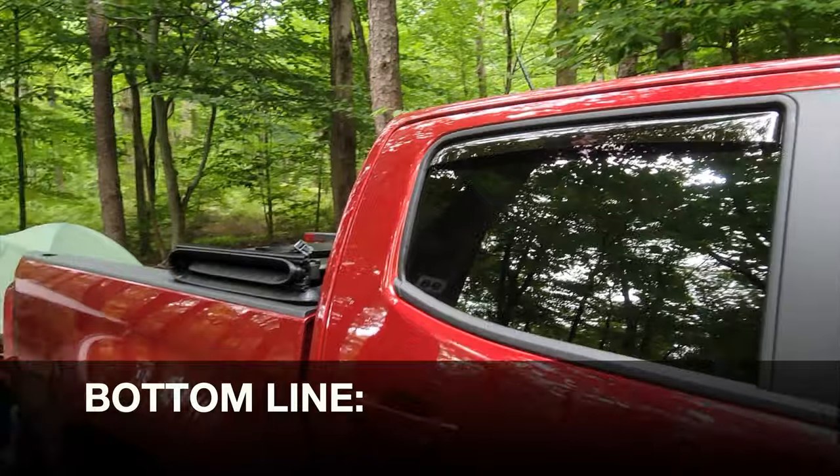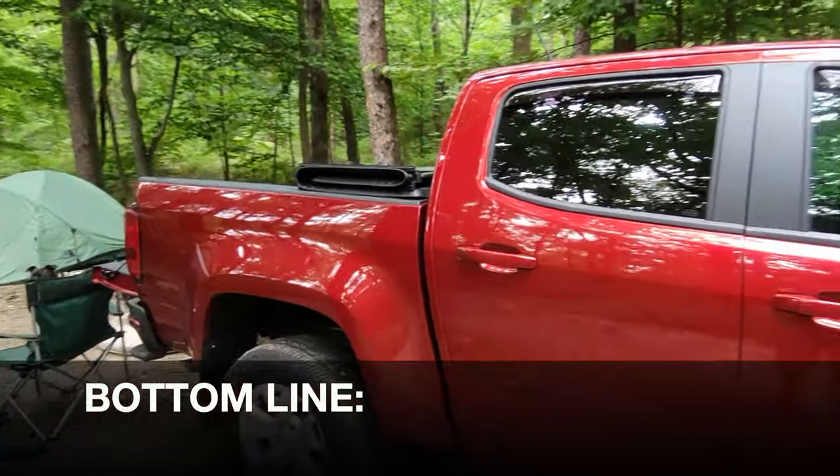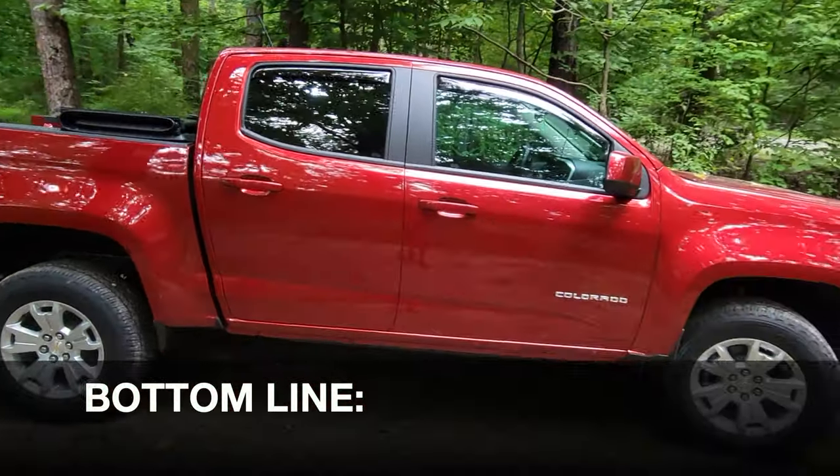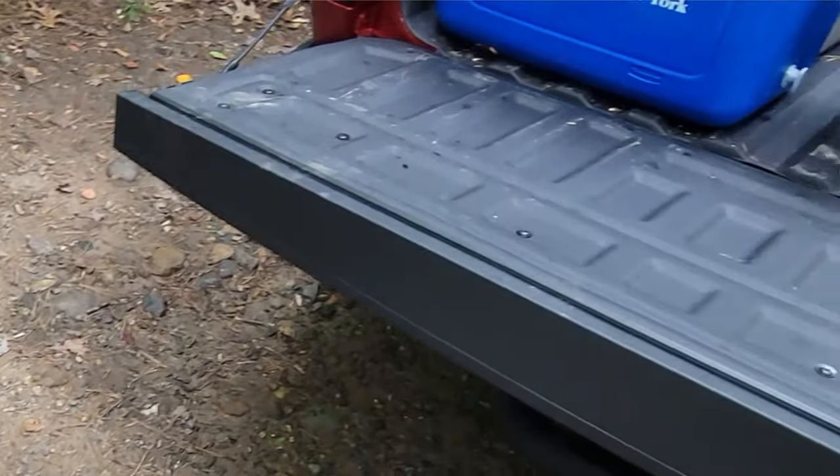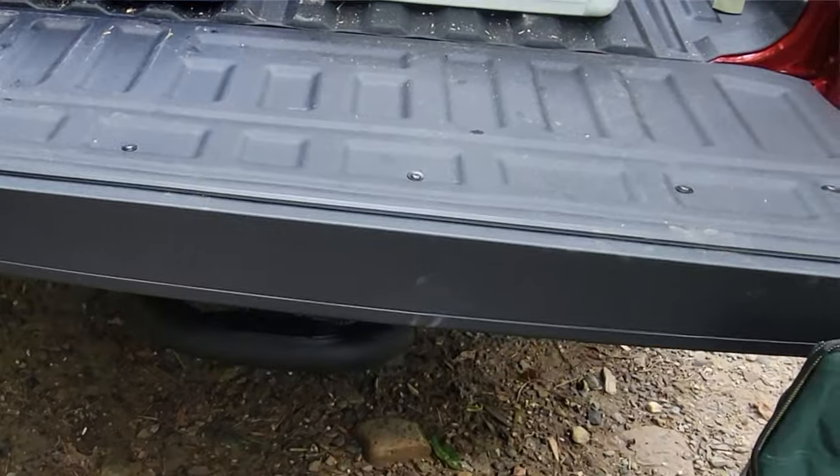So bottom line, if you are in the market for a liner, definitely take a look at these tech liners by WeatherTech. They're doing a wonderful job on my brand new Chevy Colorado, both with the truck bed as well as the tailgate.